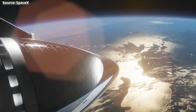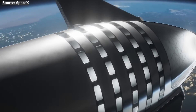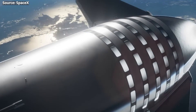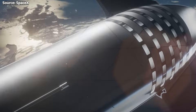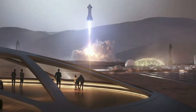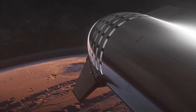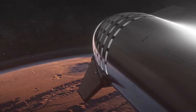In short, Starship's unprecedented size and reusability aims to drop the cost of accessing space by orders of magnitude, and in doing so utterly revolutionize what humanity can achieve amongst the stars. With that epic vision laid out, now let's get into the rocket nitty-gritty.